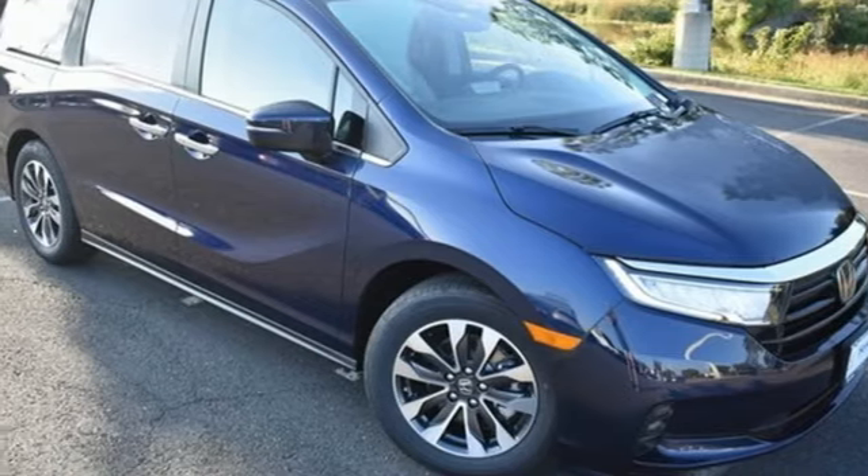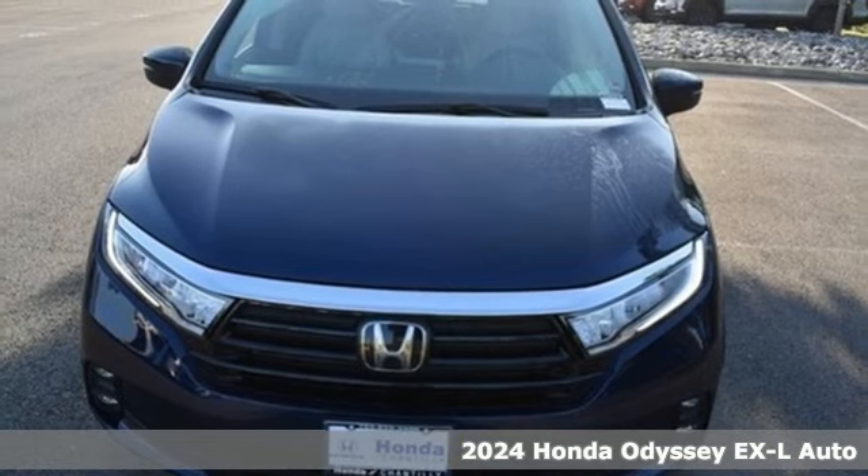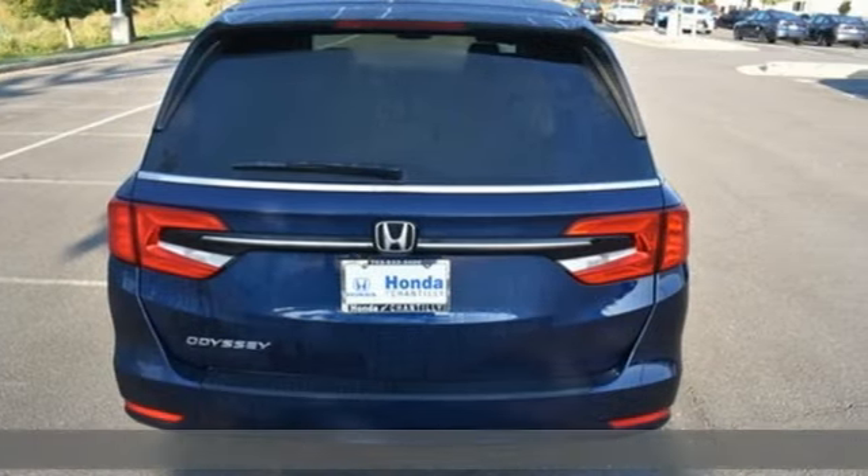It's a new 2024 Honda Odyssey. From hood to hatch, it offers all the comforts and conveniences you want. Plus, it offers an exciting list of features.